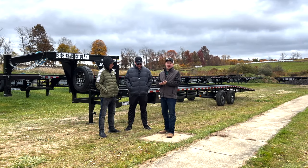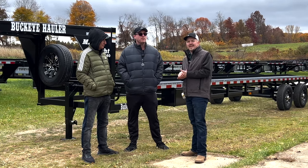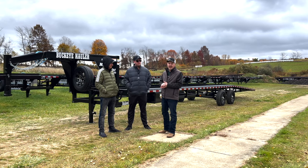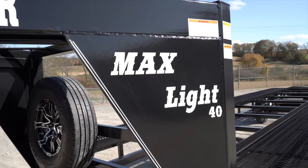Good morning, guys. Hey, it's Mark with Buckeye Trailers. I have with me Alex and Morris with SM Total Logistics. They're picking up their brand new 40-foot Buckeye MaxLite Gooseneck Car Hauler. This is the first one of its kind.